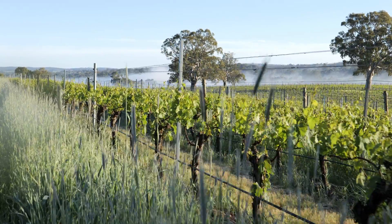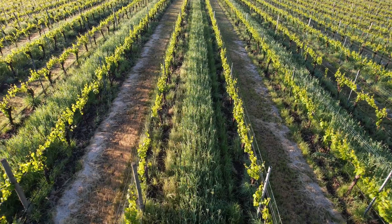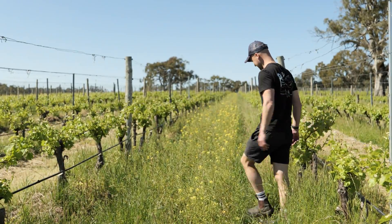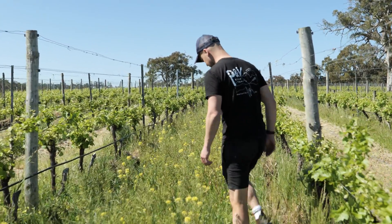Some of the specific things we're doing in the vineyard to improve that holistic approach include introducing cover crops. We're using rye corn and vetch and all sorts of different species together to have root penetration and open up the soils a bit more. We break that down and incorporate it back into the soil, because we don't use synthetic fertilisers — so that helps bring the organic matter back up.